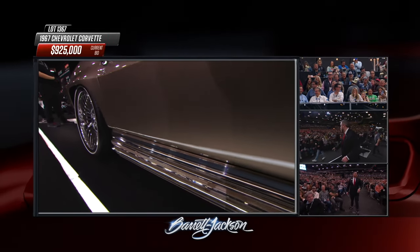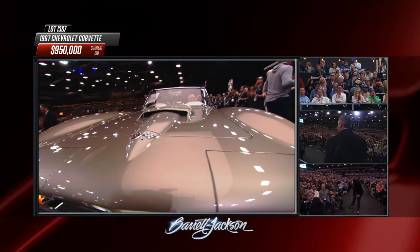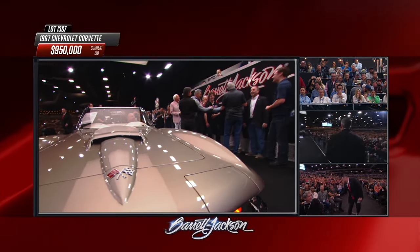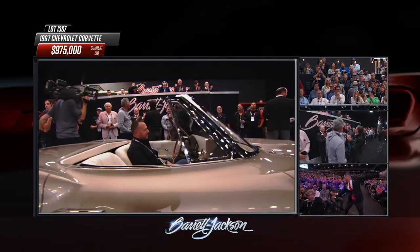Could it be? Is this the one? Jeff Hayes, in your wildest dreams did you see this happening today at Barrett-Jackson? It's amazing — absolutely mind-blowing. Well, so is your work. I appreciate that.